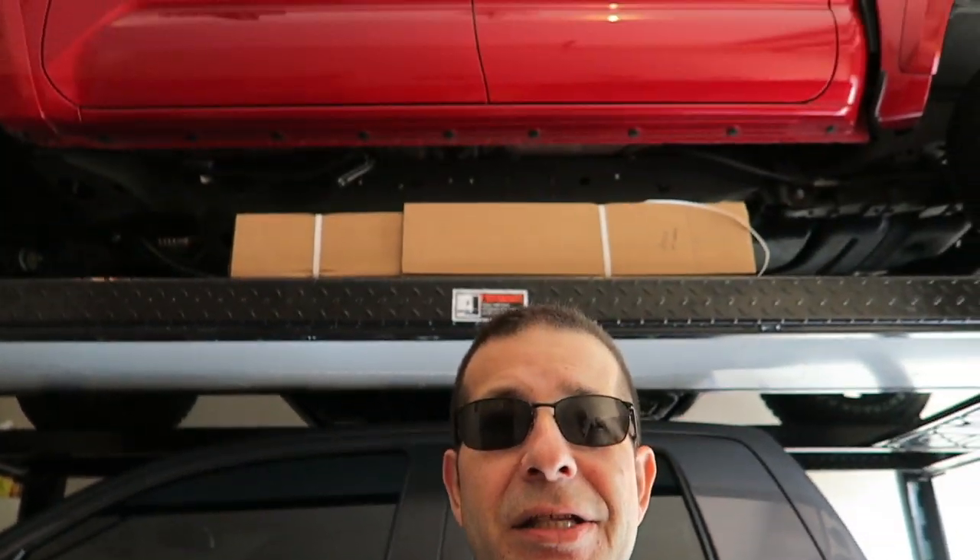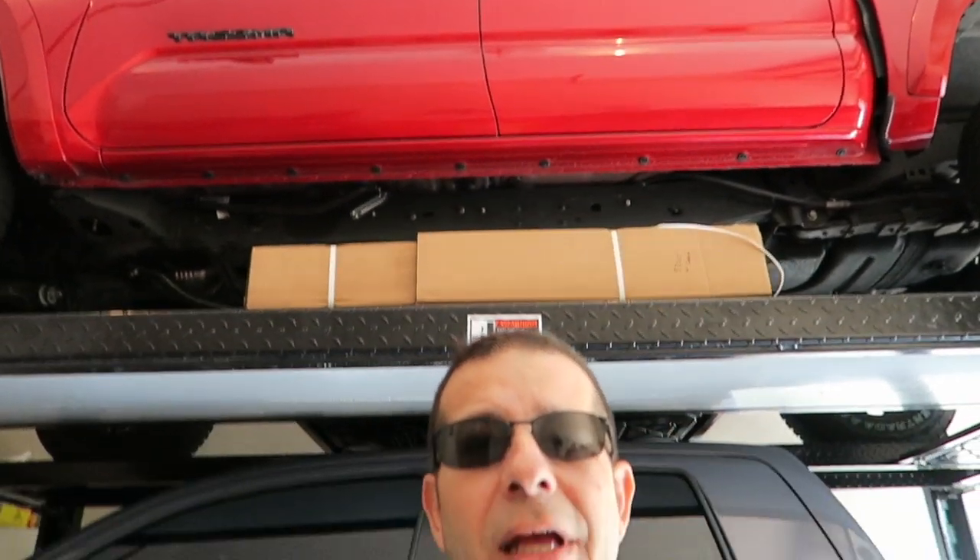Recently I was thinking that when I got the TRD Sport — it's actually sitting right up there — maybe I made a mistake and should have gotten the Off-Road to begin with in a manual transmission as a 4x4. So I thought it would be interesting to compare what you get at the baseline listed MSRP price for each of the two options.